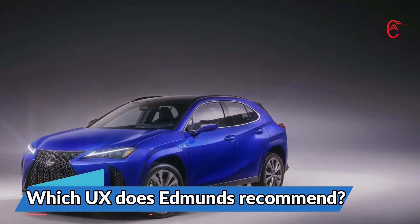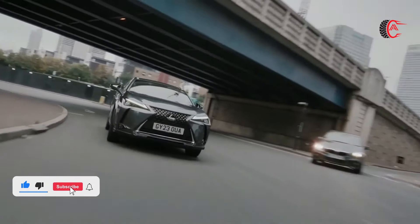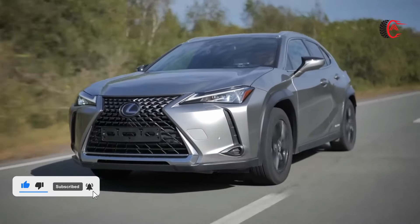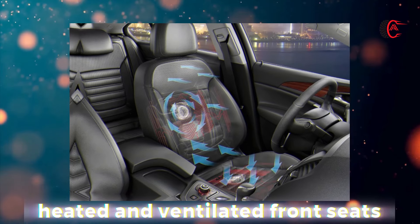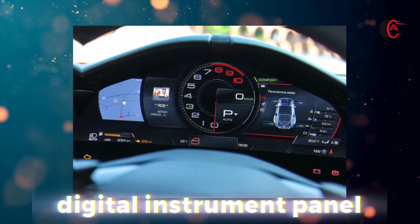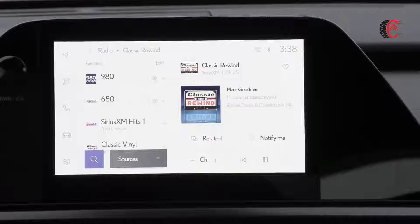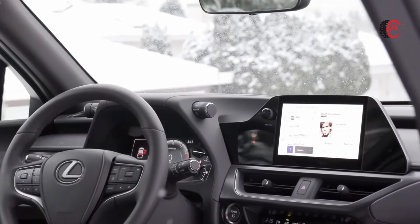Which UX does Edmunds recommend? We like the UX in its Premium trim. It's reasonably priced and gets you some nice upgrades such as heated and ventilated front seats, a panoramic sunroof, and the larger digital instrument panel. To that, we'd probably add the 12.3-inch infotainment system and the wireless phone charger.